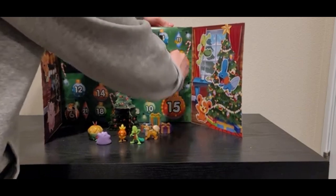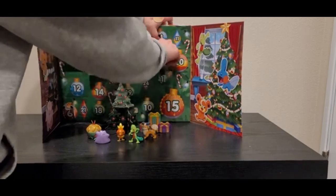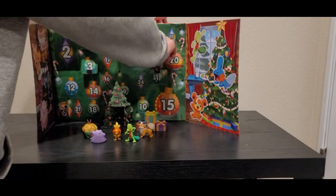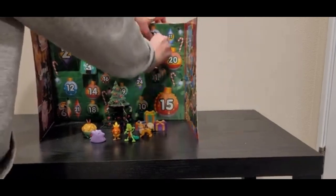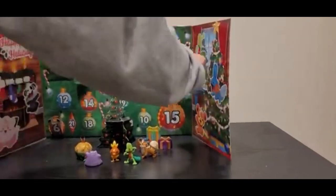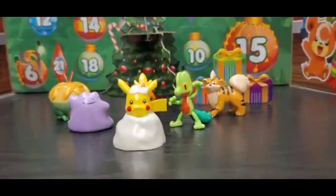Oh, that's a Pikachu. His ear is getting stuck. Come on. There we go. Aw, that's a little Pikachu in a little snow pile.